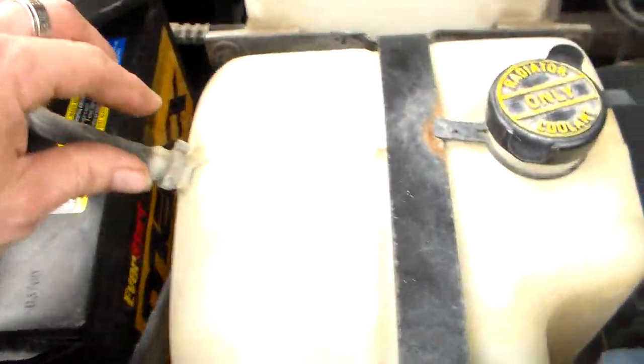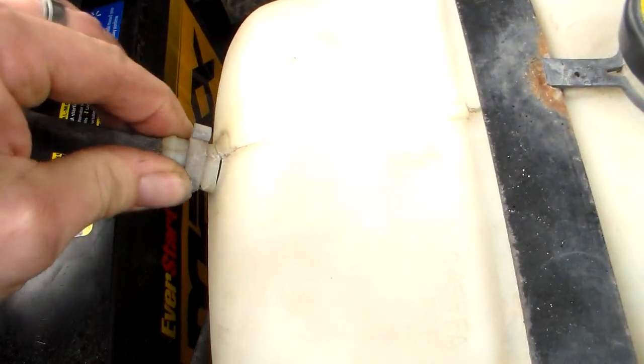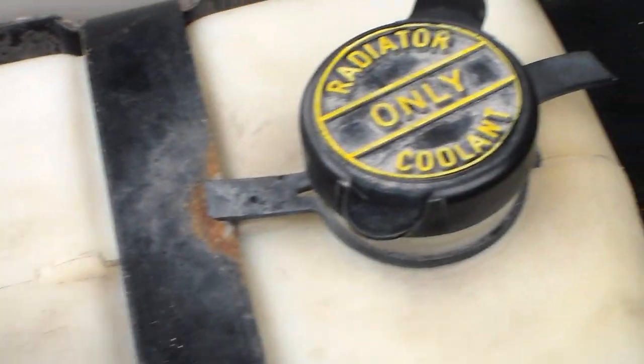What happened was, this bottle right here — it's cracked right here, see that? That isn't a real big deal, but it could be. I don't know. But that's not good anyway.